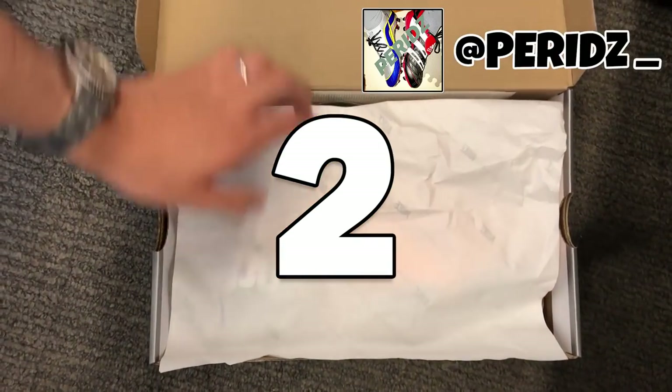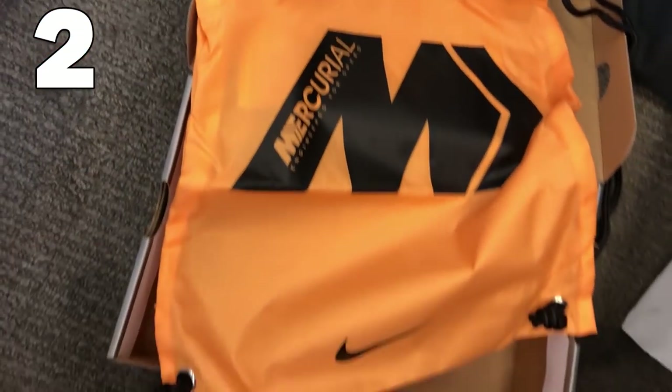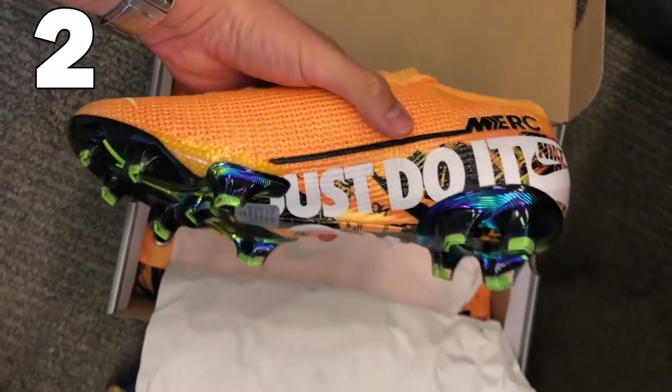In at number two — thanks to Pritz for this video — we are looking at the absolute launch pair of the Mercurial Vapors. Another pair came out as well, the Superflys, with only 2019 pairs available.